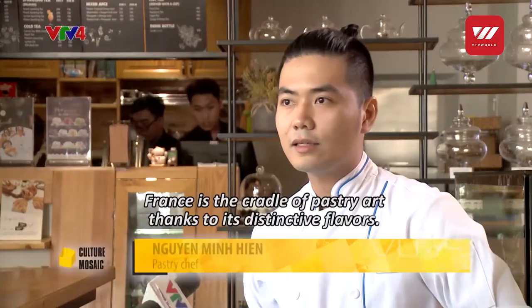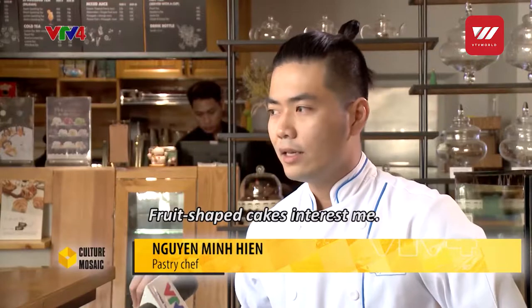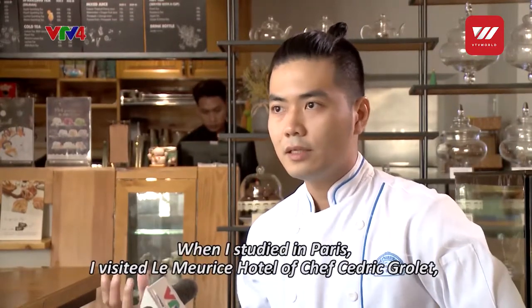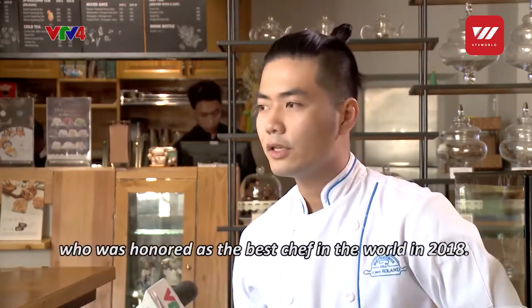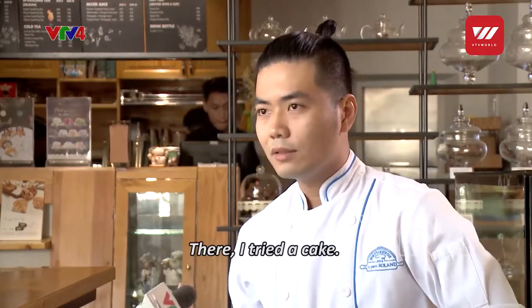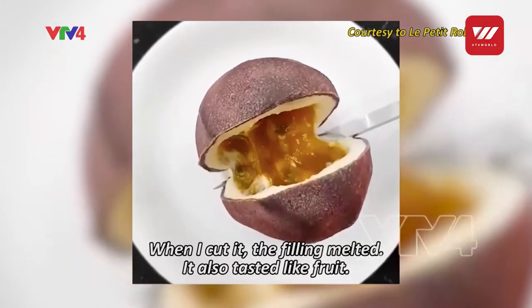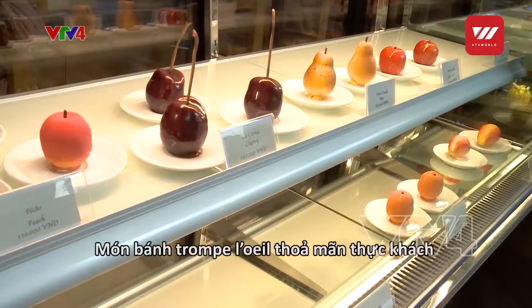The reason I chose chef Cédric Collet is because his pastries are very special and delicious. When I studied in Paris, I went to the L'Hommeurice restaurant of chef Cédric Collet. The chef is known as the world's best pastry chef in 2018.